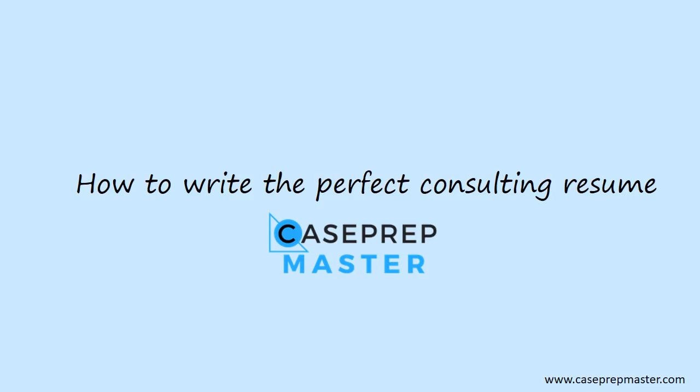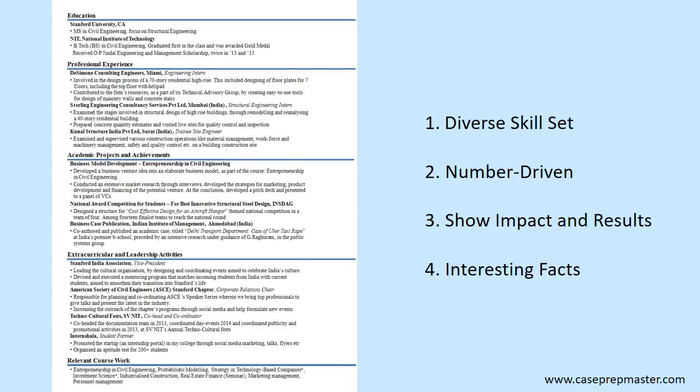Now let's look at a real resume. To illustrate the four key points of writing a perfect consulting resume, I have included a real resume by a real candidate who applied to consulting jobs — shown before and after editing it using these four key points.